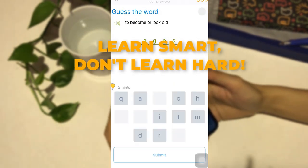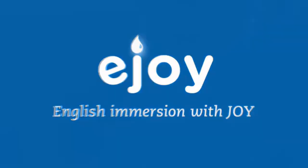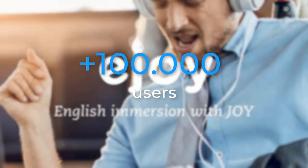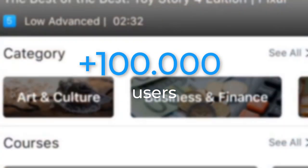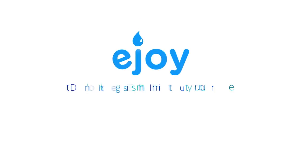Learn smart, don't learn hard. And that's it. Over 100,000 learners are learning English vocabulary with eJOY. Why don't you give it a try? Install the eJOY app and learn free now.